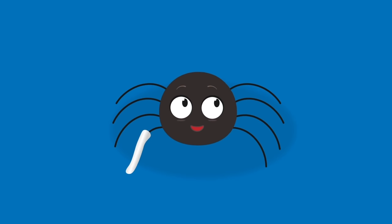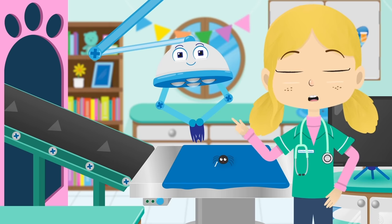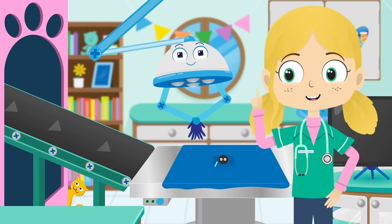That's you all fixed, Jake. Now don't climb any walls or waterspouts for two weeks and try to get plenty of rest.